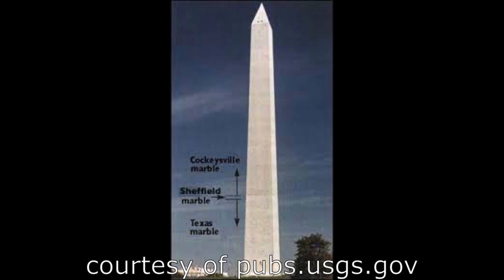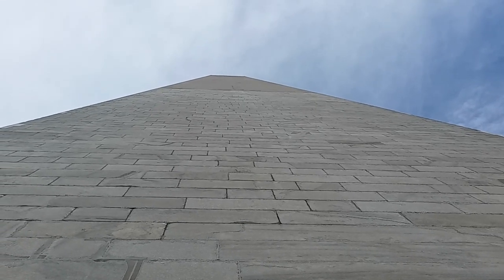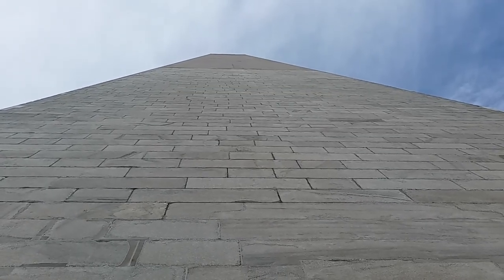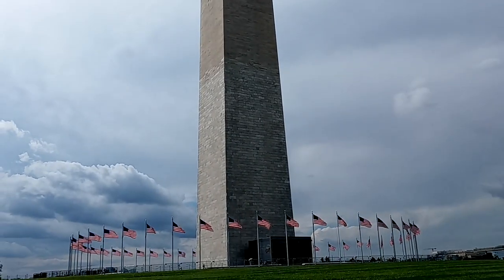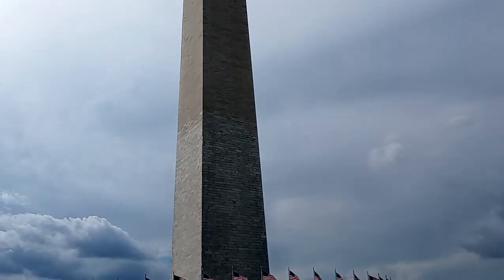At 555 feet tall, the monument is both the tallest stone structure in the world and the tallest obelisk. So what is an obelisk, you ask? That's what I asked, because I had no idea. An obelisk is a pillar that is topped with a pyramid structure, like we have on the Washington Monument.